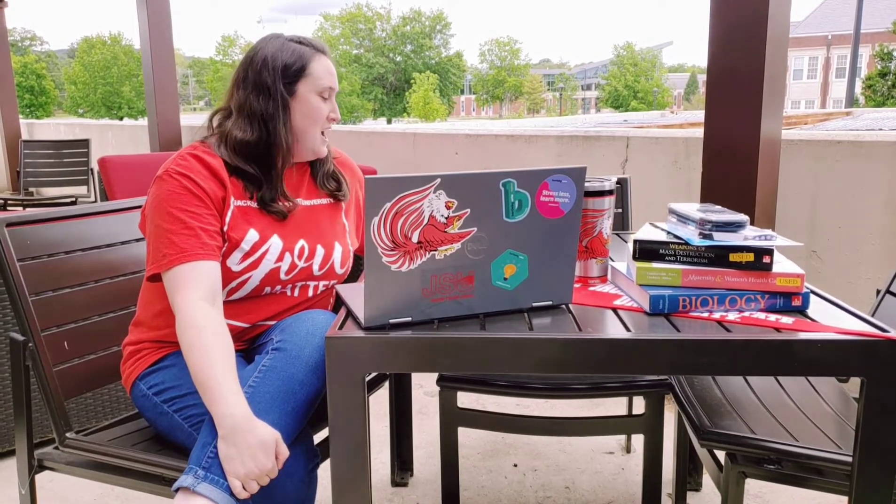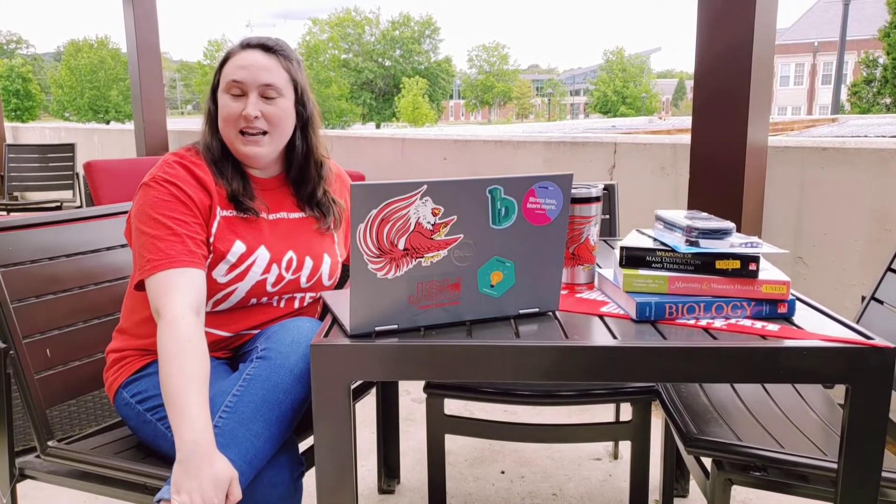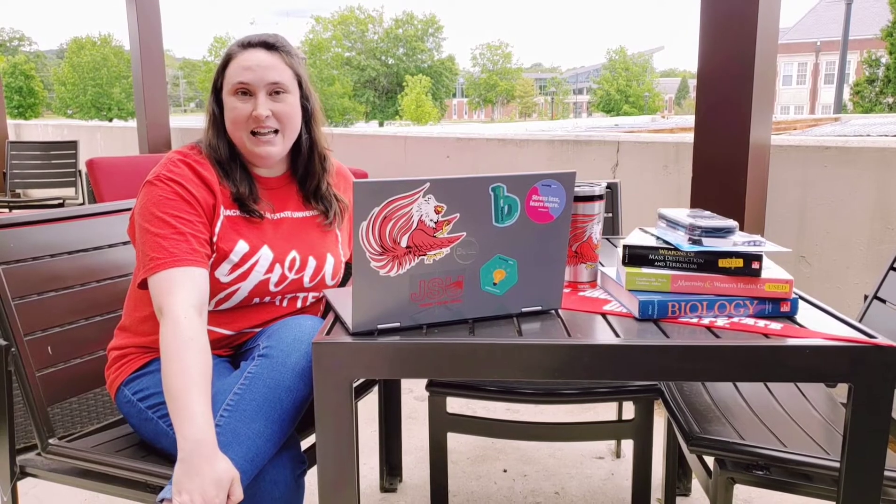Hey, good afternoon everybody. This is the JSU bookstore. We just wanted to reach out to be sure you were all staying safe and having a good time during our safer-at-home quarantine. I know that's not what everybody thought we'd be doing at this point, but that's kind of where we are.